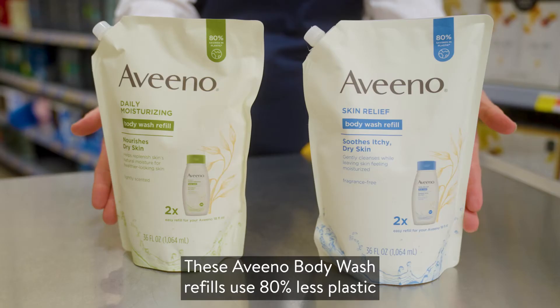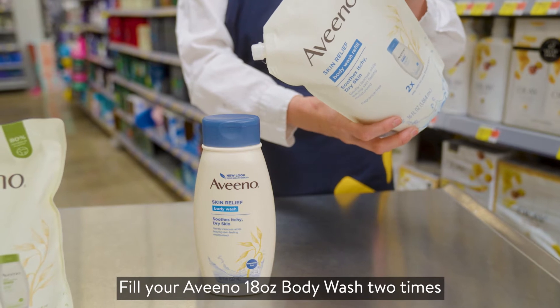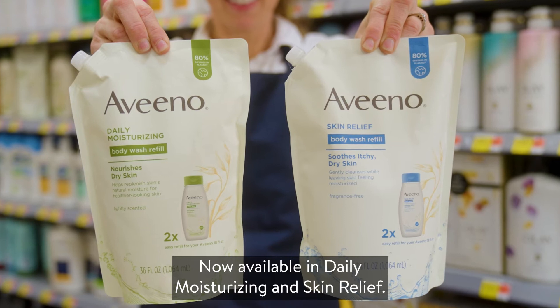These Aveeno Body Wash refills use 80% less plastic compared to the 33-ounce bottles. Fill your Aveeno 18-ounce body wash two times with the Easy Refill Spout. Now available in daily moisturizing and skin relief.